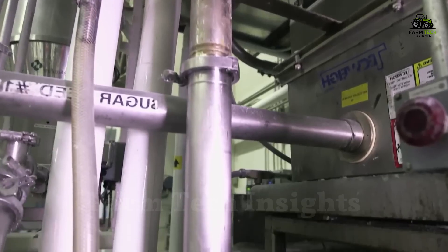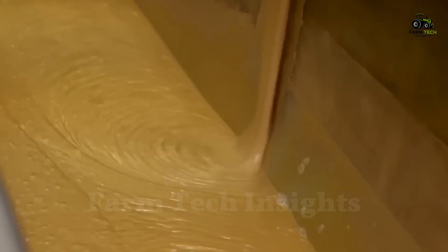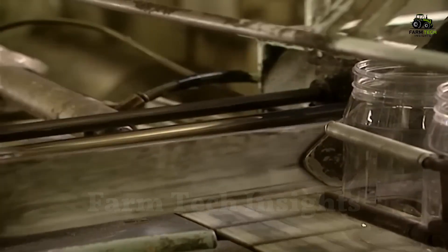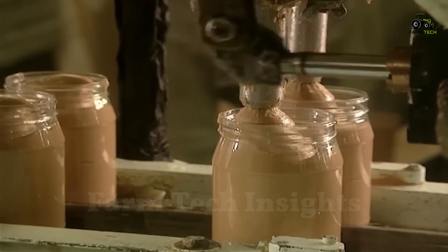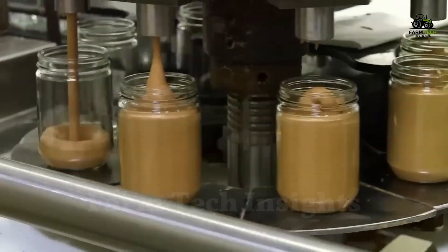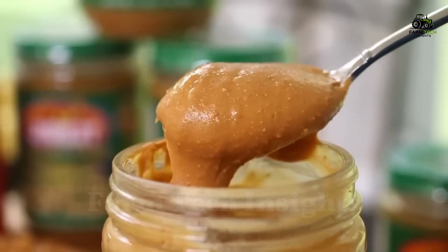Each batch of peanut butter is carefully quality-checked before moving on to the packaging stage. The finished peanut butter is pumped into plastic jars at a rate of up to 250 jars per minute. An automatic capping machine attaches a lid to each jar, and then a conveyor belt passes the jar through a labeling system. Each jar is thoroughly inspected to ensure it meets strict quality standards. A foil seal is applied to keep the product fresh, ensuring every jar retains its optimal flavor and quality for up to a year.